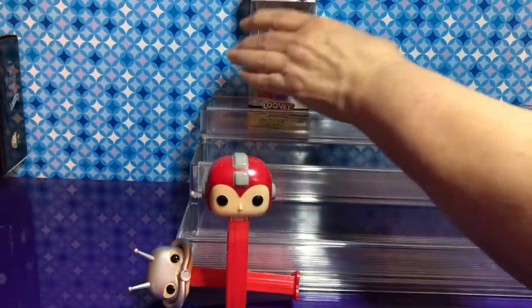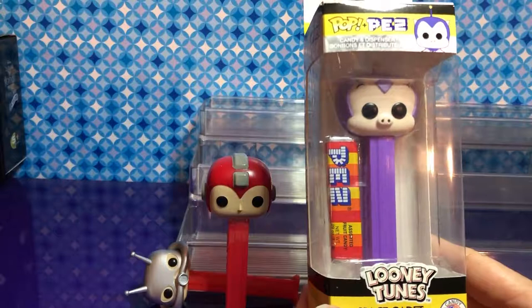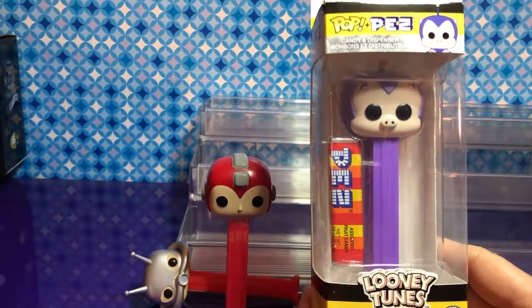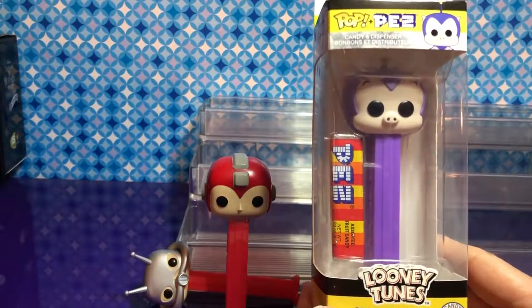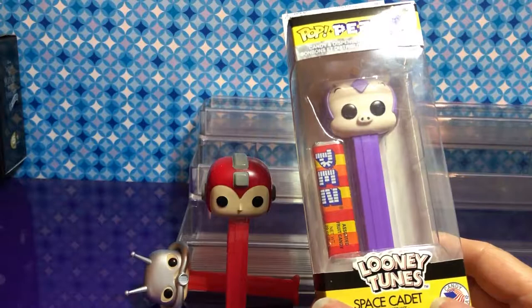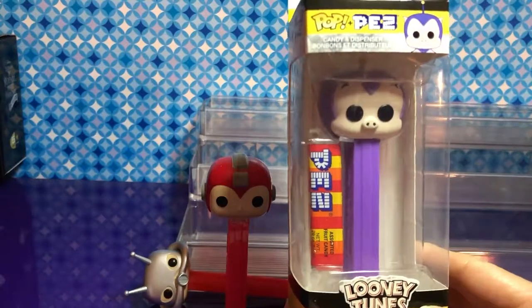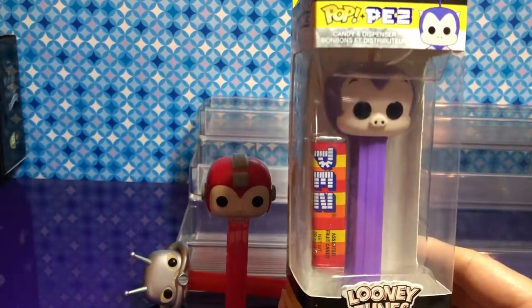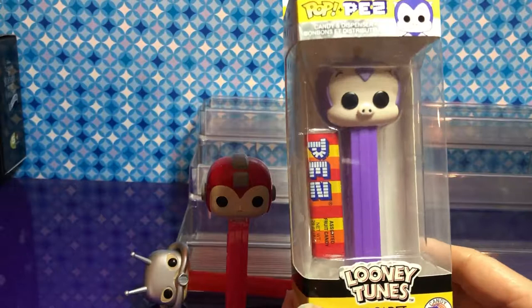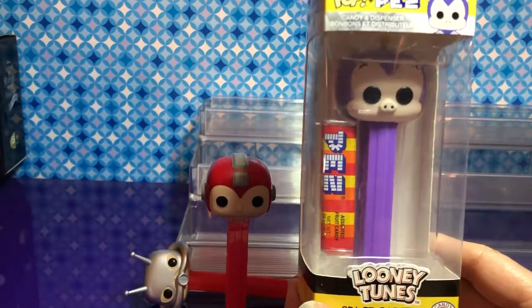Last one — and we have a little bit of a story with this one. We saw Space Cadet and guess who else was there? Marvin the Martian! But this is Porky Pig — I didn't realize that. Love Porky Pig! Look at his face — it is Porky Pig, and look, he's got little ears. Marvin wasn't on sale so we'll catch him next time. I didn't know you had a Porky Pig — that's crazy!